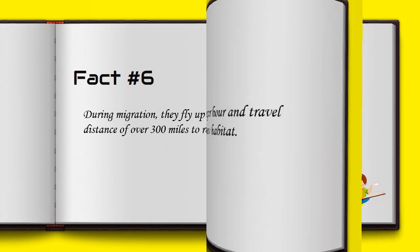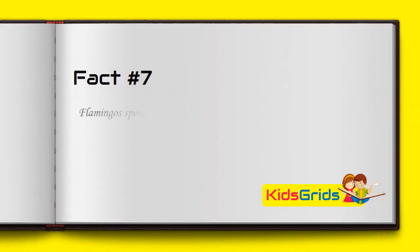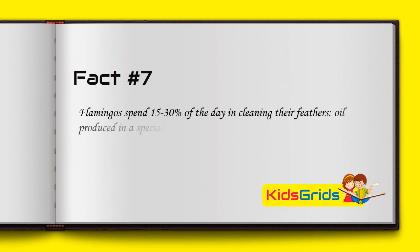Flamingos spend 15 to 30 percent of the day cleaning their feathers. Oil produced in a special gland is spread over their feathers with the help of their beak.